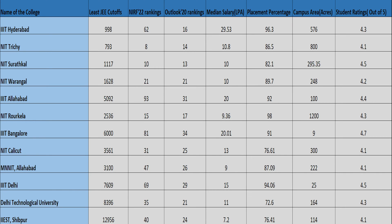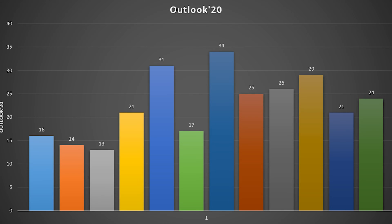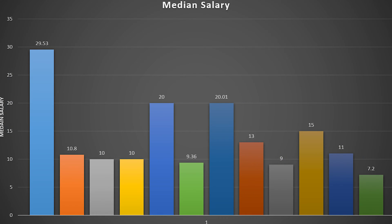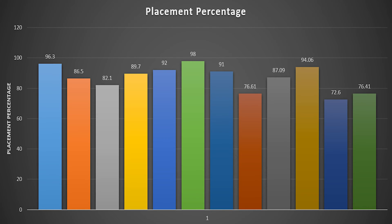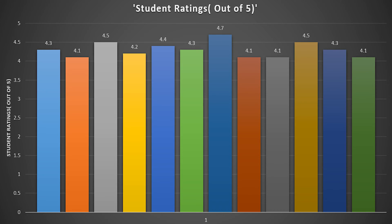In this last section of the video, I'll be showing bar graphs for the different categories considered for all these colleges — namely the NIRF 2022 rankings, Outlook 2020 rankings, median salary, placement percentage, campus area in acres, and student overall ratings. Here they are: the NIRF 2022 bar chart, the Outlook 2020 bar chart, the median salary bar chart, the placement percentage bar chart, the campus area bar chart, and the student overall ratings bar chart.